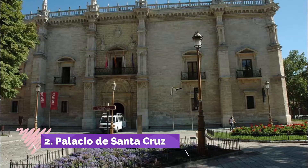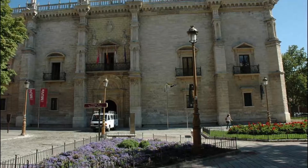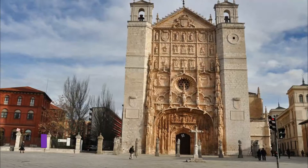Number two: Palacio de Santa Cruz. Part of the university, this free attraction is loved as much for its beautiful architecture as for what you can see inside. The 15th century palace is the rectory of the University of Valladolid.